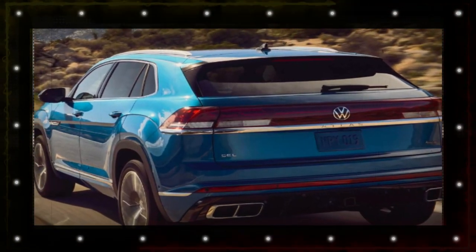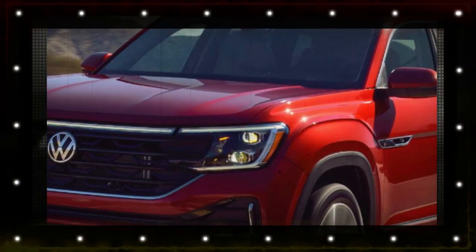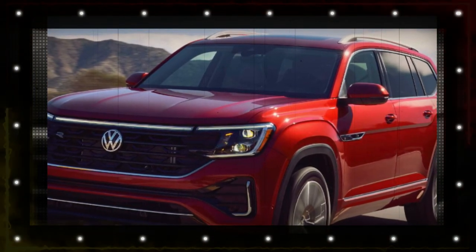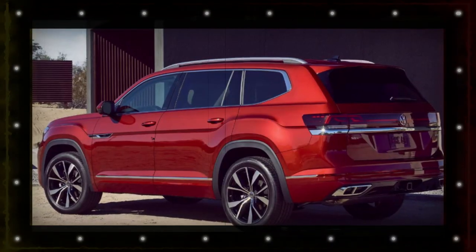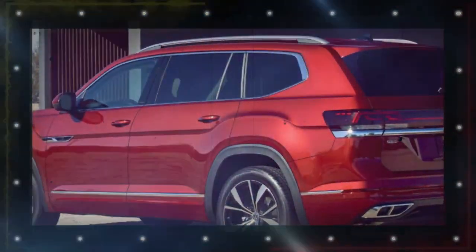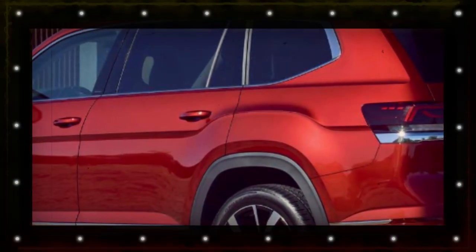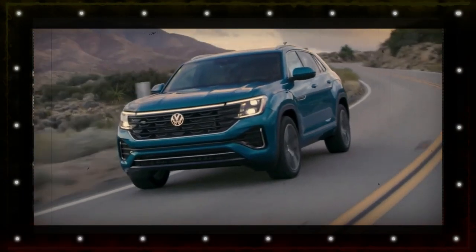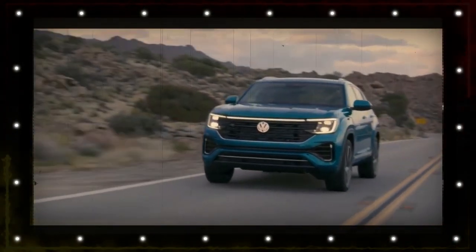For its 2024 design year update, the three-row Atlas as well as its two-row Atlas Cross equivalent are debuting fresh renovations at this year's Chicago Car Show. The new design starts up front, where larger LED headlights wrap around a mesh grille that sheds most of 2024's faux chrome accents for black instead. An expansive light bar stretches across the hood just over the prominent VW logo, connecting to the headlights.